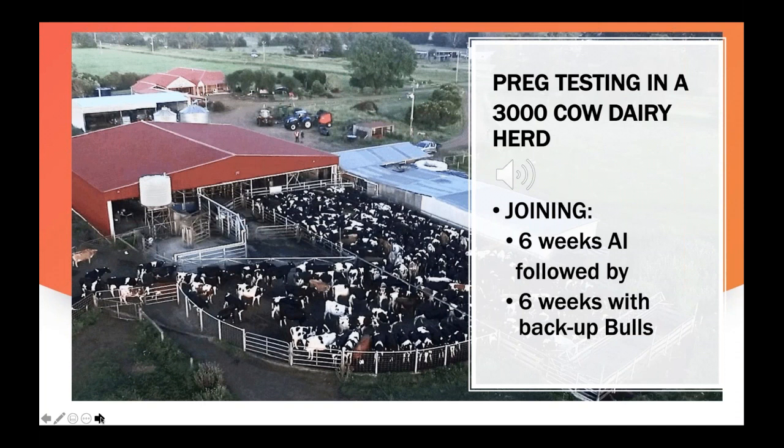This next video shows pregnancy testing in a 3,000-cow dairy herd. Cows were AI'd for six weeks, followed by backup bulls for a further six weeks.